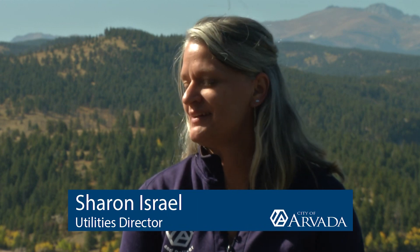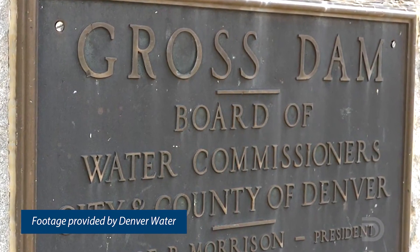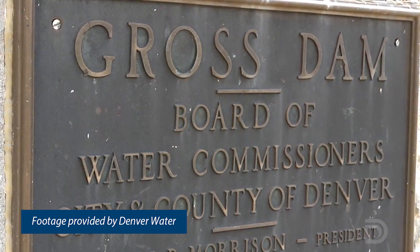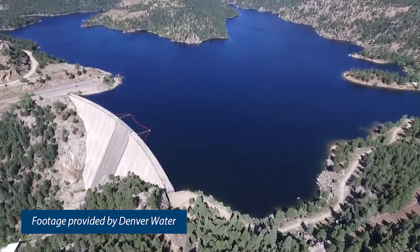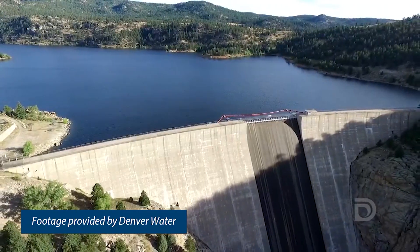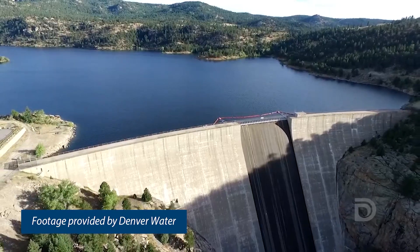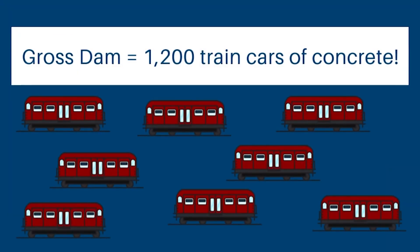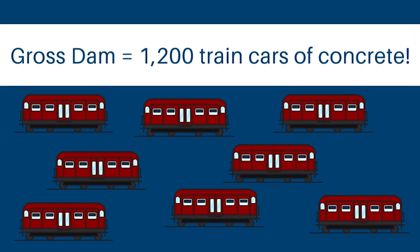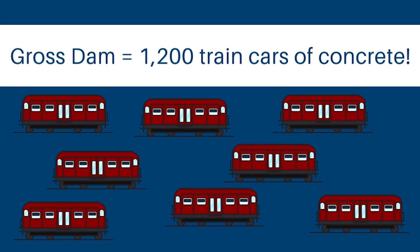Well Mayor, it is great to be here and what a beautiful day to be joining you up here. This dam was built in 1954 and it is about 340 feet tall. To give you an idea about the size of the dam, it's about 627,000 cubic feet of concrete — a massive structure. That's about 1,200 carloads on a train full of concrete that makes up this dam.